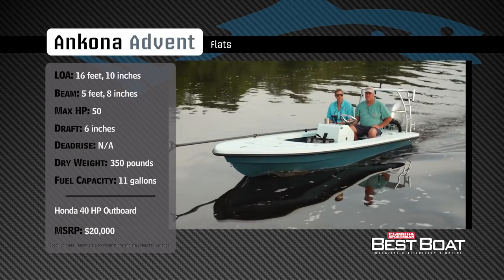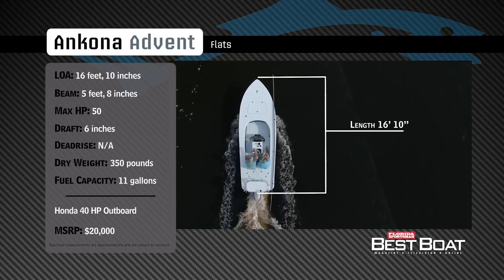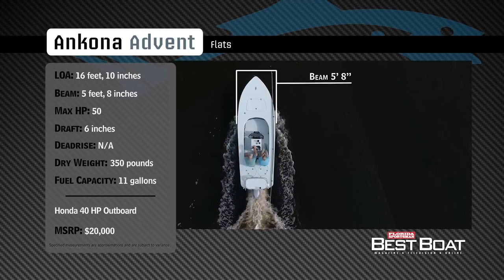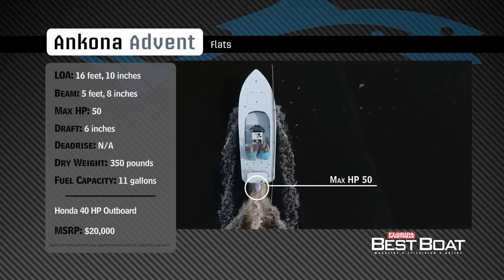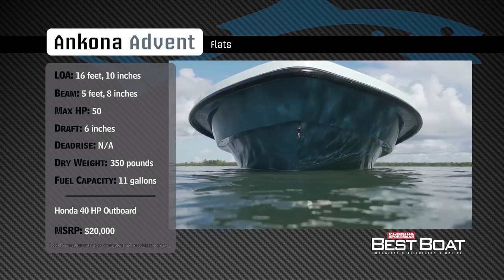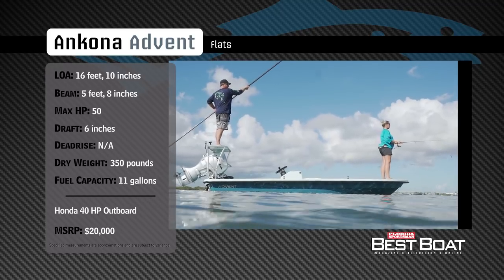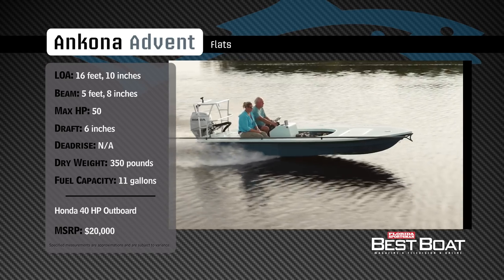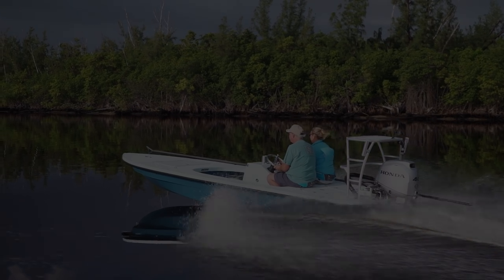Representing the flats boat category, the Ancona Advent 17 has an overall length of 16 feet 10 inches, a beam of 5 feet 8 inches, and a max horsepower rating of 50. Designed to track quietly through skinny water, she has a draft of 6 inches, a dry weight of 350 pounds, and a fuel capacity of 11 gallons. Now let's hear more from our hosts George Labonte and Rick Riles.